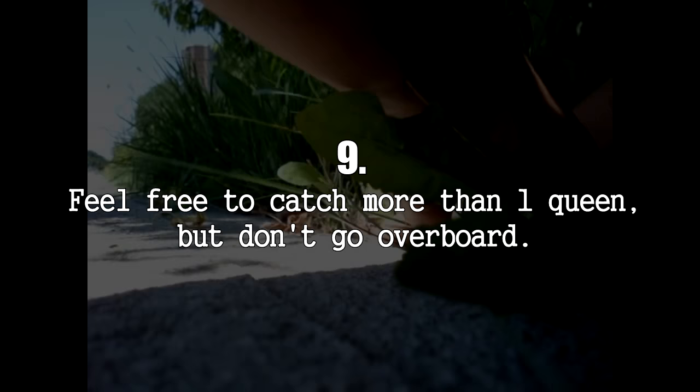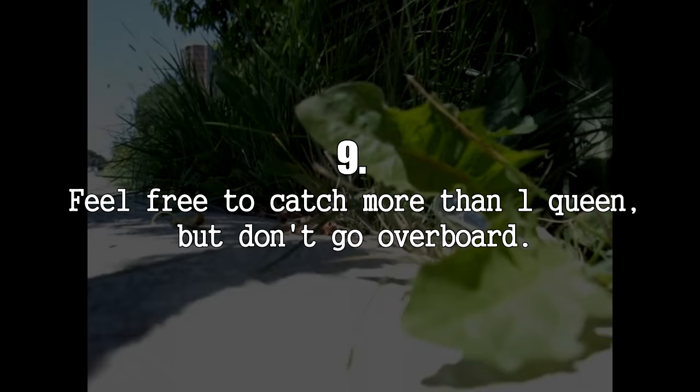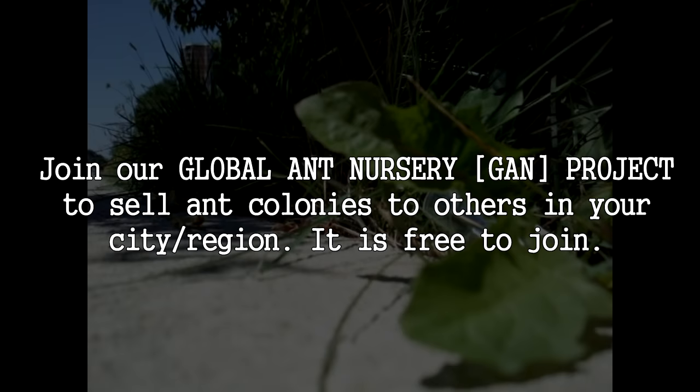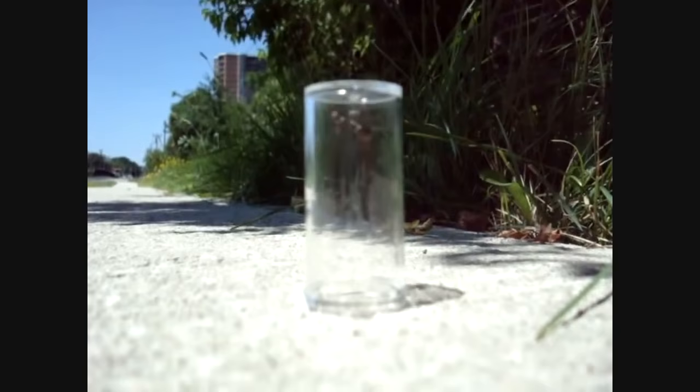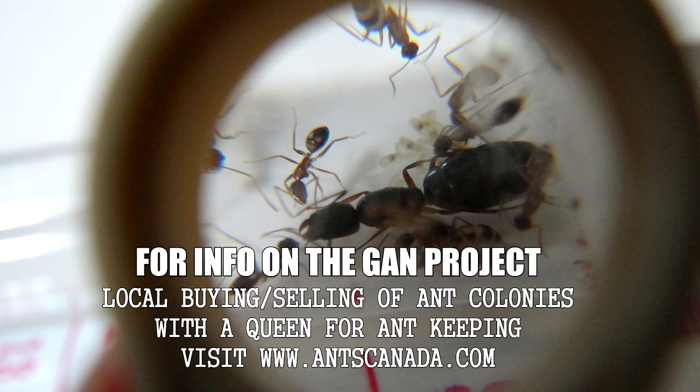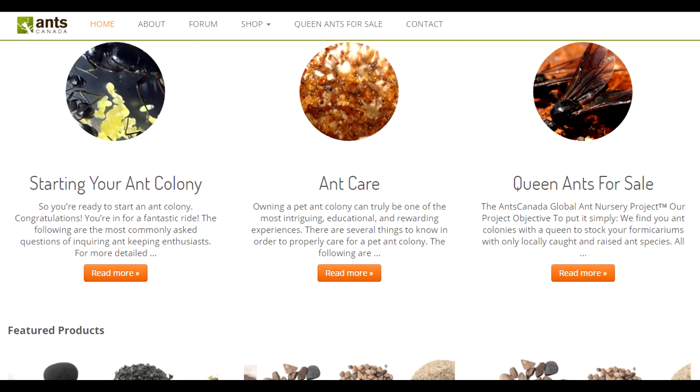Number 9: Feel free to collect as many queen ants as you like, as not all of the queens will make it to the worker stage, but don't go overboard. I highly suggest you join our GAN project if you have more ant colonies than you can handle — we can help find aspiring ant keepers in your area to buy these colonies or give them away, promoting the hobby and making you some extra cash. Visit our website and click on Queen Ants for Sale for more information.